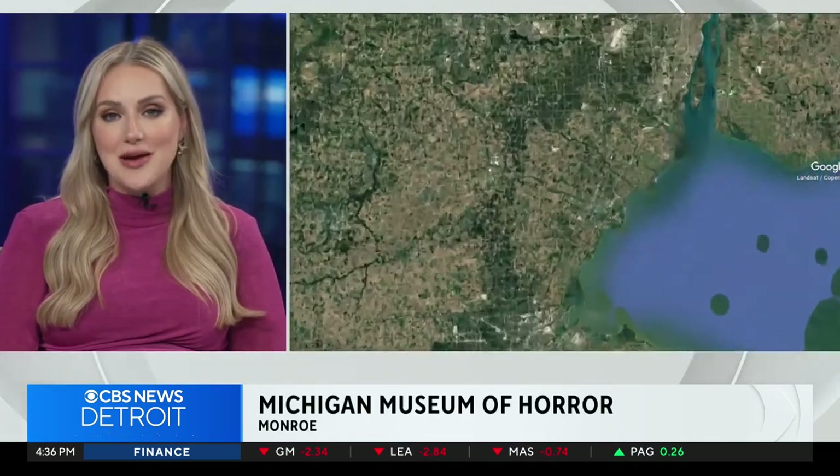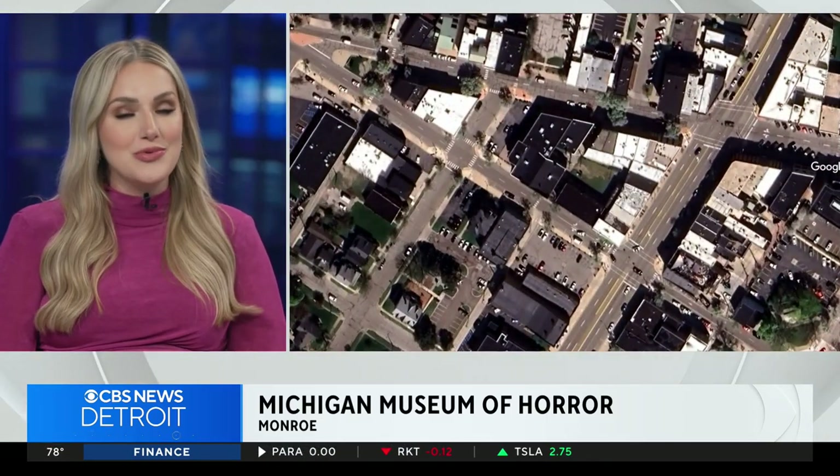We're getting our first look inside the Michigan Museum of Horror. It recently acquired one of only two vials containing Charles Manson's cremated remains. CBS News Detroit's photojournalist Aaron Bryant has more on this rare piece of true crime history.